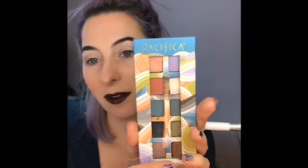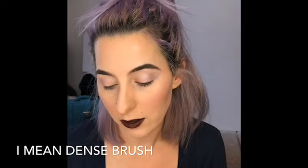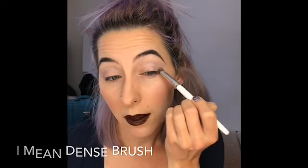Next I will be using a palette from Pacifica, and it's got some pretty purples in there as well. So I will be using this jewel tone purple, just using that same fluffy brush. I'm gonna put it just in the corners — maybe not showing up.